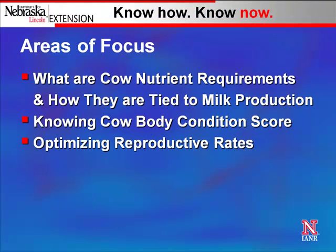As we think about areas of focus and a cow's nutrient requirements, we want to think about how her nutrient requirements are tied to milk production — that's really a key thing as we think about the whole cow's cycle through the year. It really ties in around calving and milk production. Second, we want to know that cow's body condition score at the time of calving and how it moves after calving, which is critical to her ability to rebreed.